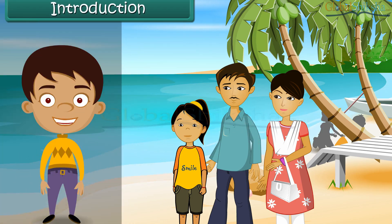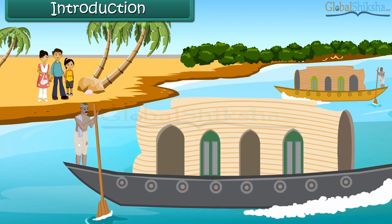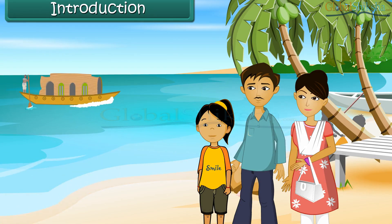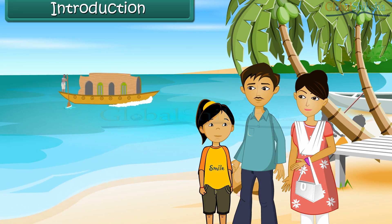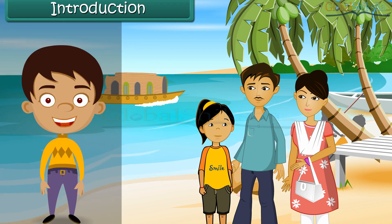Simai is spending the Shahra holidays at Kerala with her parents. She notices some strange-looking boats on water. These boats have huts built on them. She inquires her father about them. Her father tells her that they are houseboats. Tourists stay in them and enjoy the scenic beauty around.